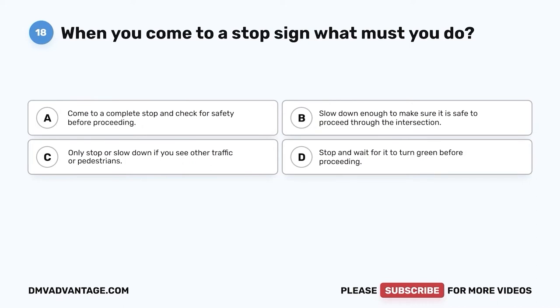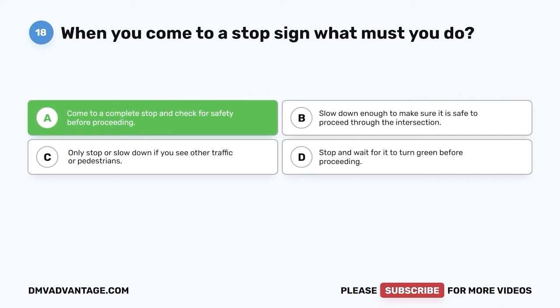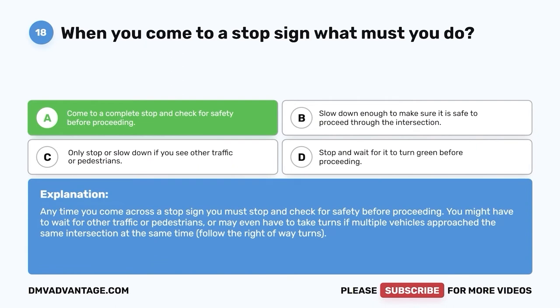Question eighteen: When you come to a stop sign, what must you do? A. Come to a complete stop and check for safety before proceeding. B. Slow down enough to make sure it is safe to proceed. C. Only stop or slow down if you see other traffic or pedestrians. D. Stop and wait for it to turn green before proceeding. The correct answer is A. Anytime you come across a stop sign, you must stop and check for safety before proceeding. You might have to wait for other traffic or pedestrians, or take turns if multiple vehicles approach the same intersection. Follow the right-of-way rules.